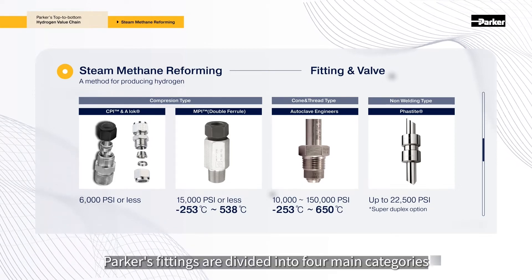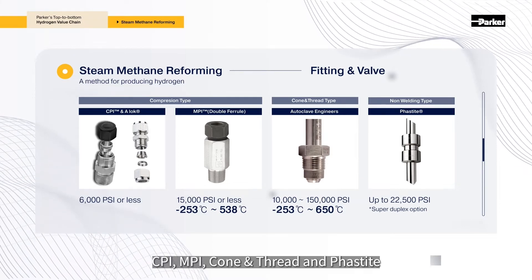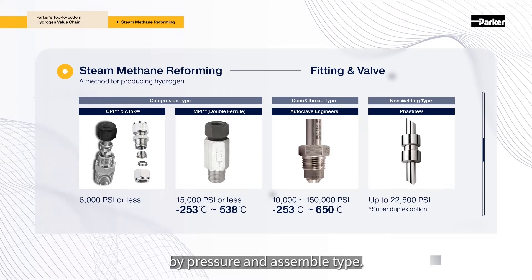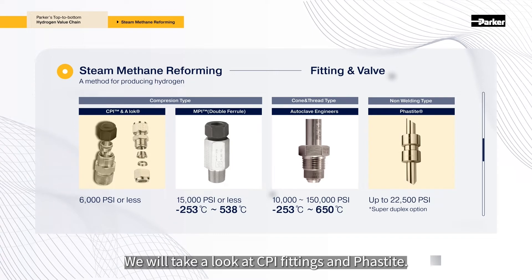Parker's fittings are divided into four main categories: CPI, MPI, cone and thread, and face-tight, by pressure and assembly type. We will take a look at CPI fittings and face-tight.